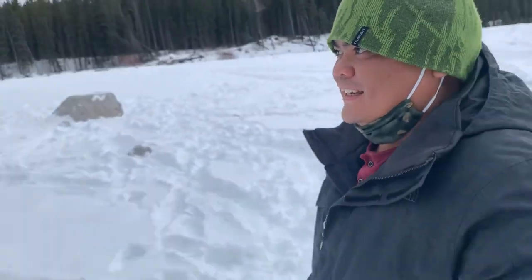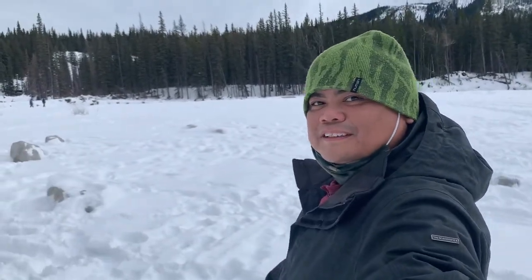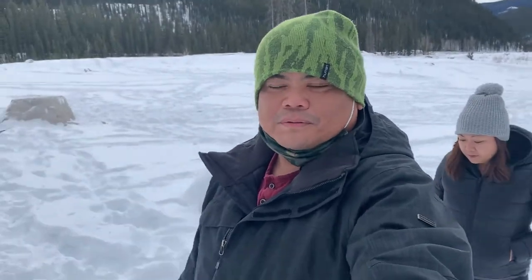We're now on the river itself. Having a face mask helps keep your face warm in this cold Canadian winter. Just over there should be the falls. First time walking on the Elbow River — the frozen Elbow River. Let's go see what the falls look like in the middle of winter.